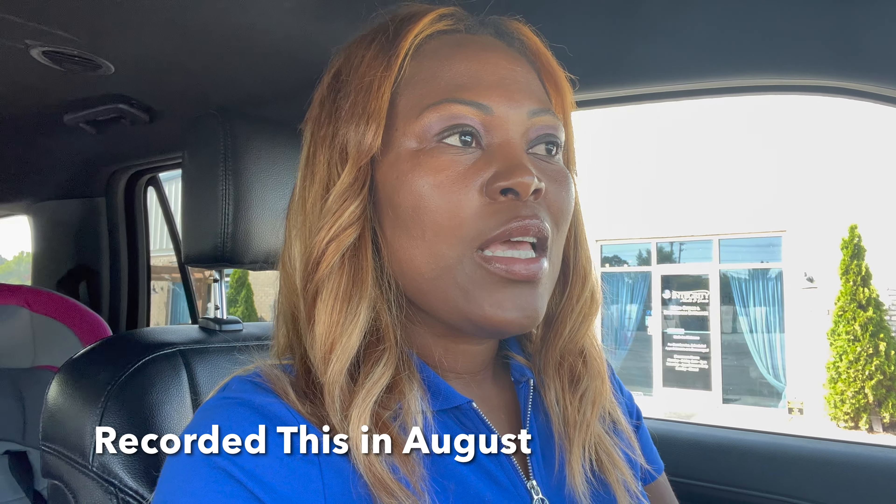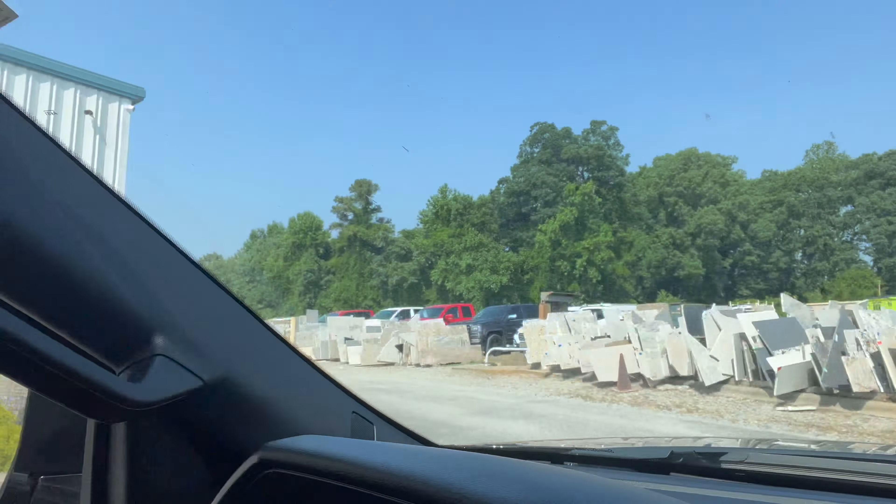Hey everyone! So yesterday we showed you guys the improvement on our house, the framing that's happening. So today's another exciting day. Today's the day that we get to pick out our countertops for our home, for our kitchen, bathroom. And so we're actually at this store right now, which is the store where they sell countertops — granite and quartz countertops. We're actually here, about to go in.